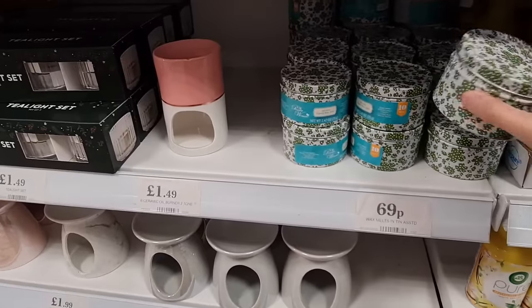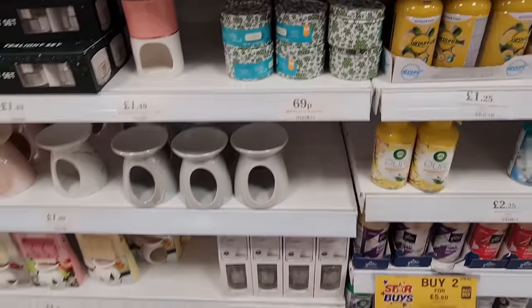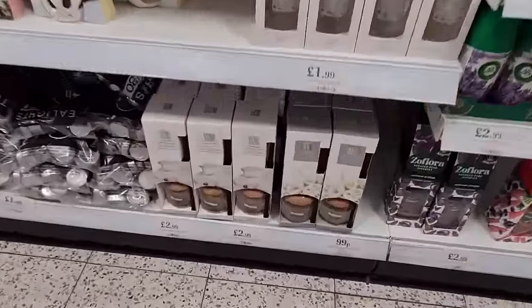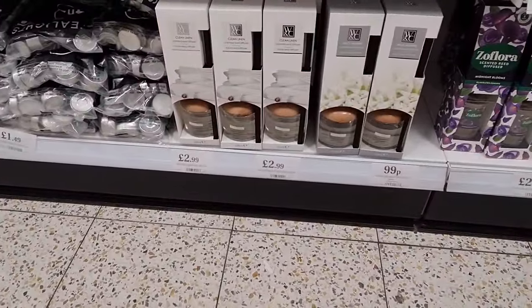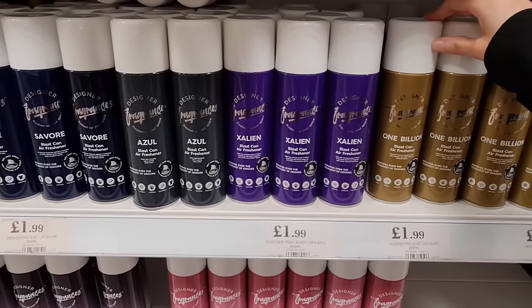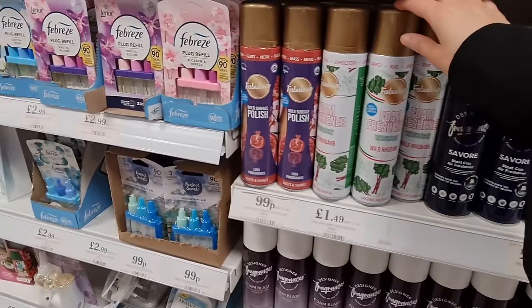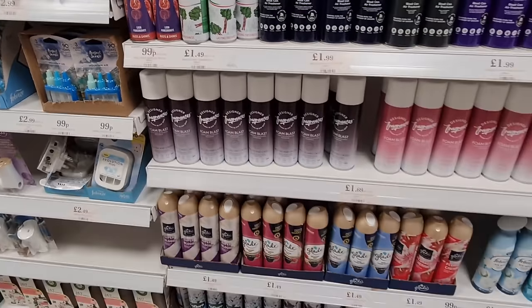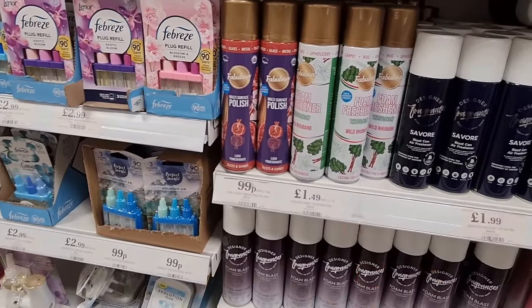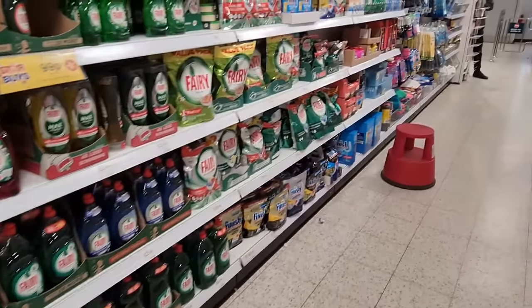Another new thing: 10-piece wax melts in a tin for only £69p. Some diffusers at the bottom — these are new: clean linen, wild jasmine. Some new sprays and air fresheners for £1.99 — wild rhubarb, I wonder how that smells. Pomegranate scent as well. I just said 'pomegranate flavour' — I meant pomegranate scent. Does anyone else mix up flavour and scent?